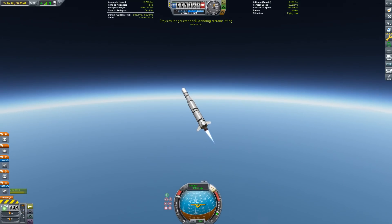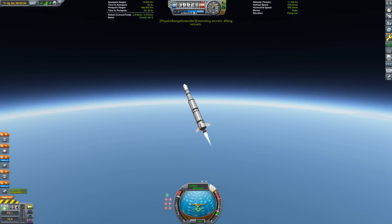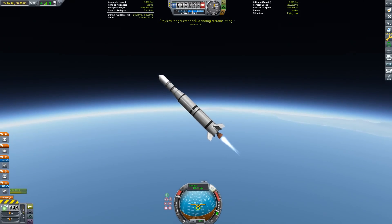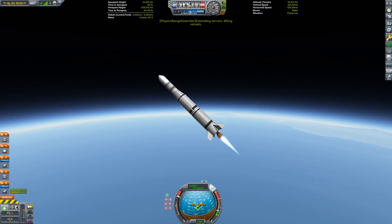Launcher 1 should be able to put over 500 kilograms into low Earth orbit, assuming you pick the right orbit, and it should cost about $10 million — as opposed to $58 million, which the last Pegasus XL launch sold for.